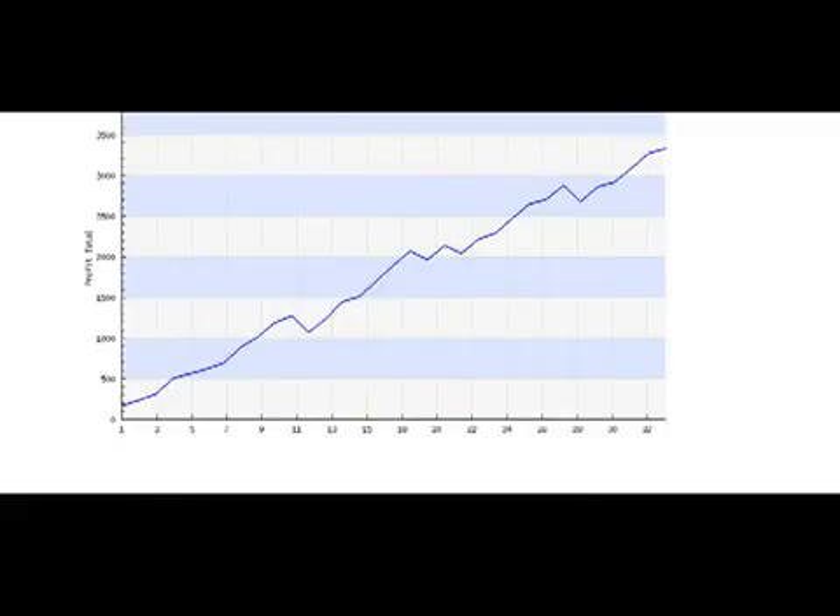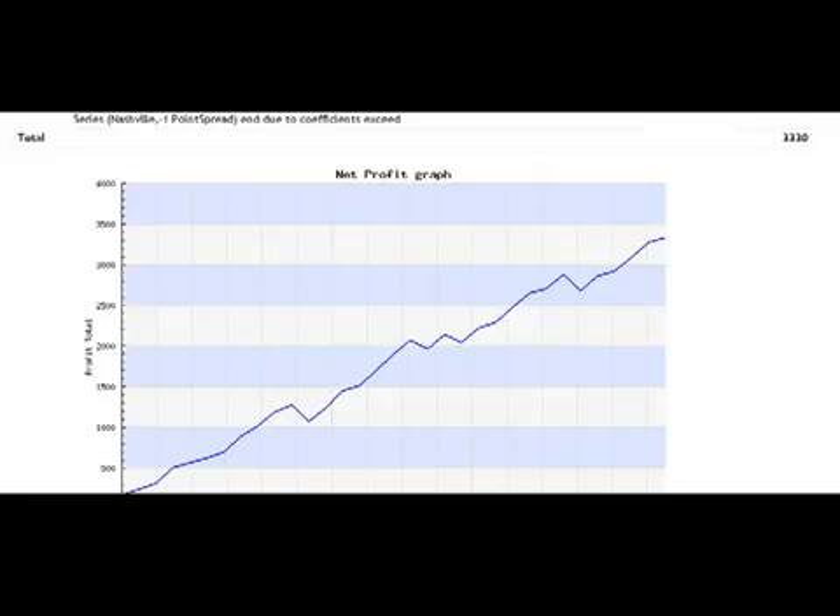So if you follow our system, there's a big chance you can get in on the hot trends and get more wins with us. Just follow us and enjoy the profits. I hope you found my video helpful. Have a great day and bye for now.